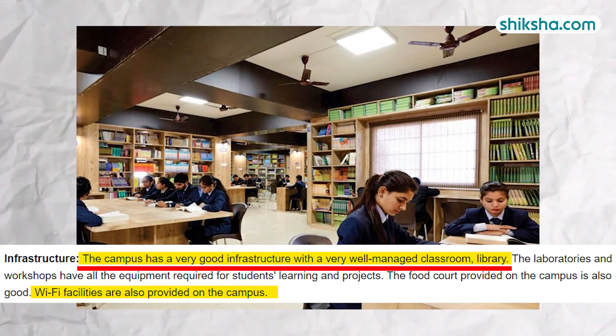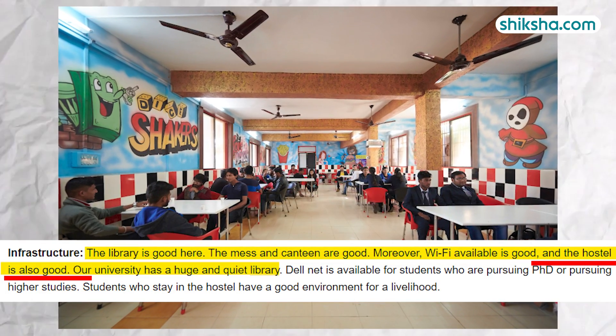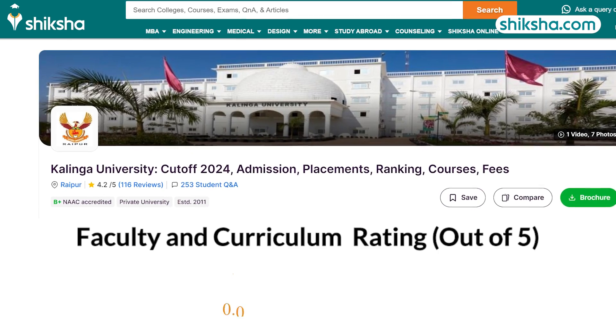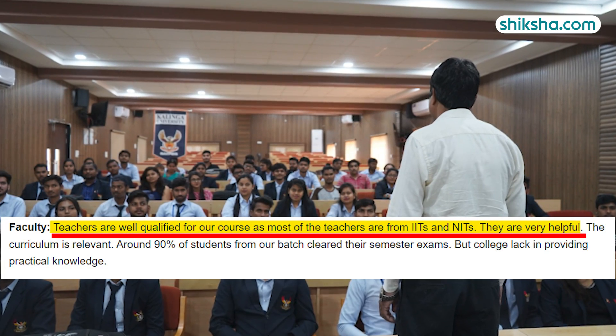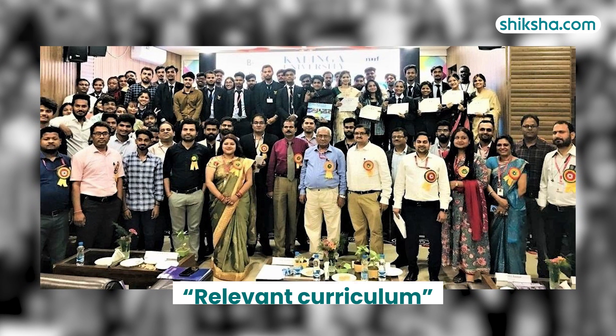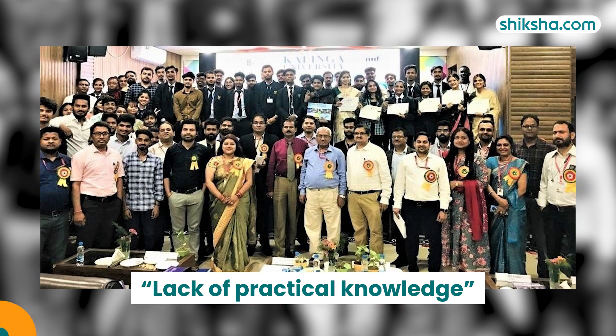Students share that the university has good infrastructure, and the hostels and mess offer quality accommodations and food. Moving on, faculty and course curriculum have received a 4-star rating from students. The faculty are helpful and highly qualified, with many drawn from IITs and NITs. The curriculum is relevant but requires some improvements, particularly in addressing the noted lack of practical knowledge.